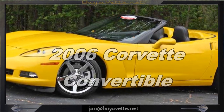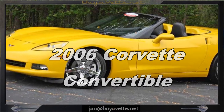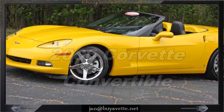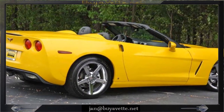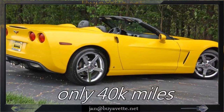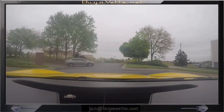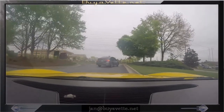Hello, Jan here at Biovet with this 2006 Corvette 3LT convertible. Velocity yellow exterior with ebony interior. 400 horsepower LS2 engine with 6-speed automatic paddle shift transmission.